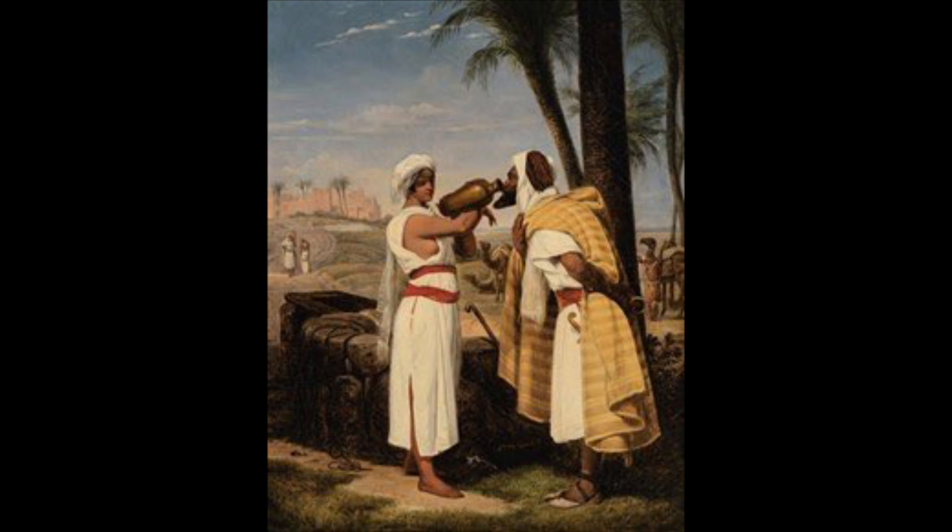We know that Gorham kept a design library with books, models, and drawings across cultures to be design inspirations. In this case, the designer probably created the body of the silver pitcher based on a print from an original 1833 Horace Vernet painting called Rebecca at the Fountain.